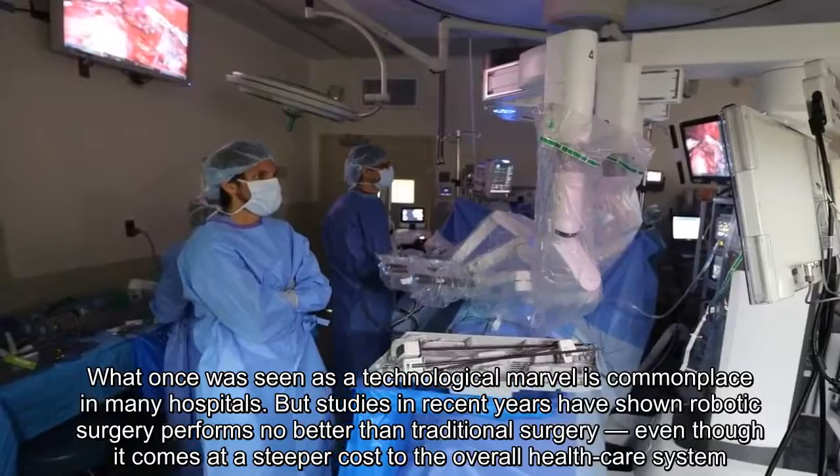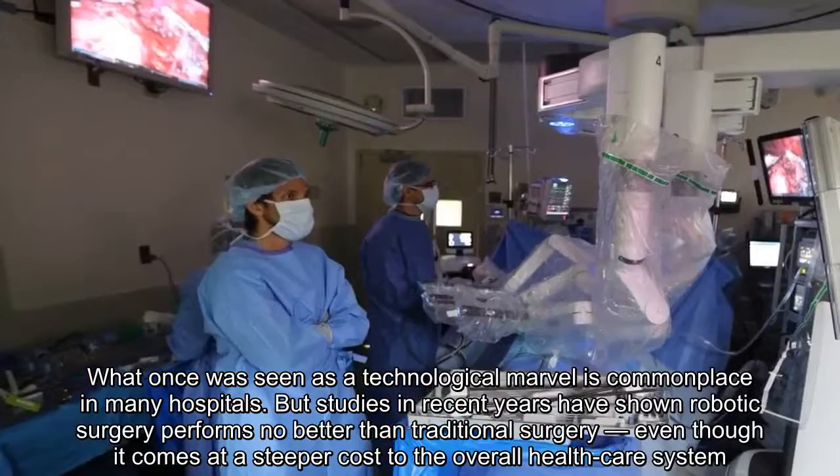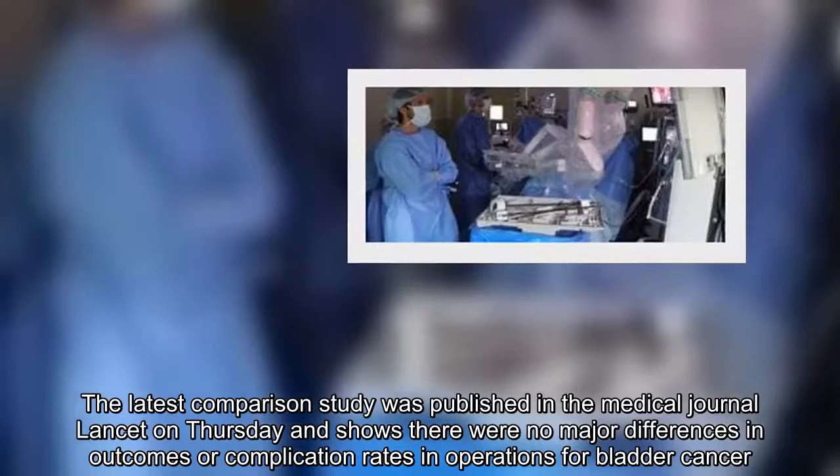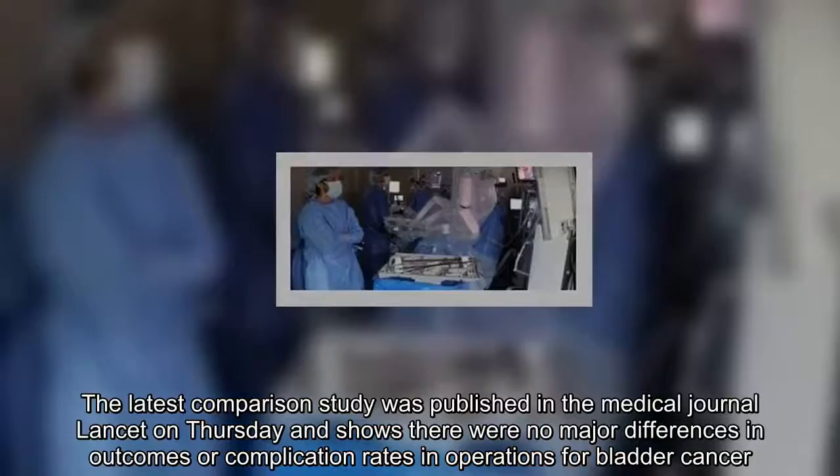But studies in recent years have shown robotic surgery performs no better than traditional surgery, even though it comes at a stiffer cost to the overall healthcare system. The latest comparison study was published in the medical journal Lancet on Thursday and shows there were no major differences in outcomes or complication rates in operations for bladder cancer.